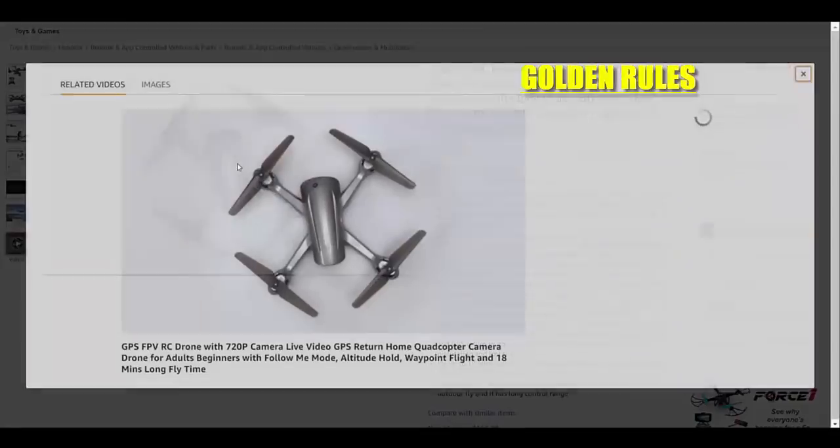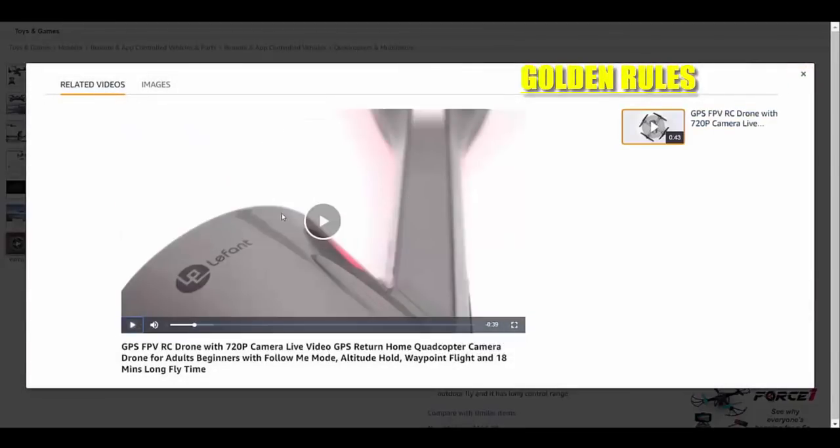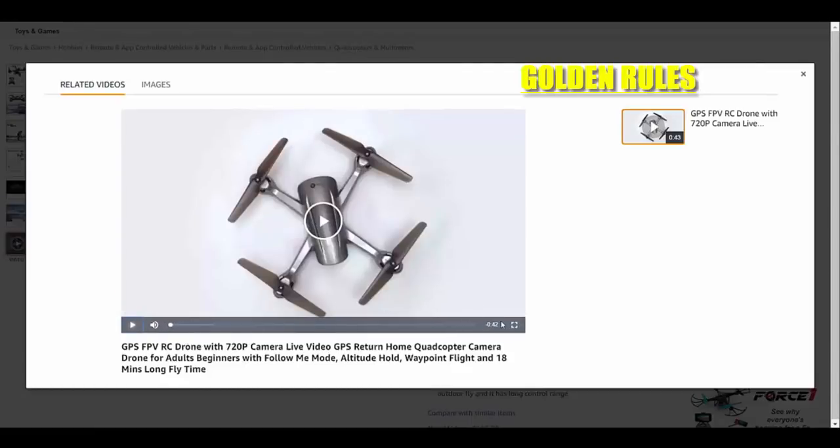Just open the video. This is almost a 42-second video. What you can do is just right-click and save video as, and you will see a pop-up window. Just click save and the work is done - the video is saved in your computer.